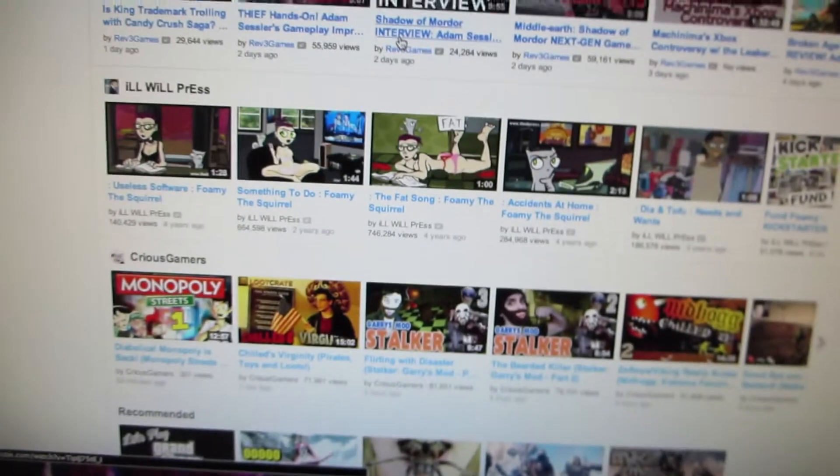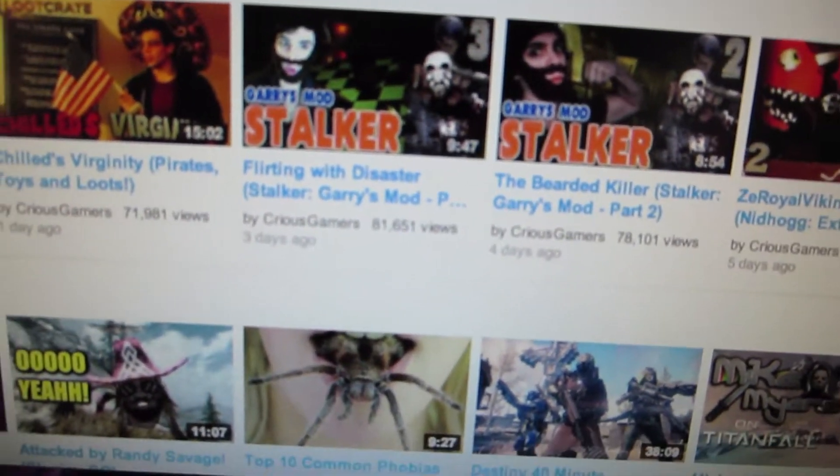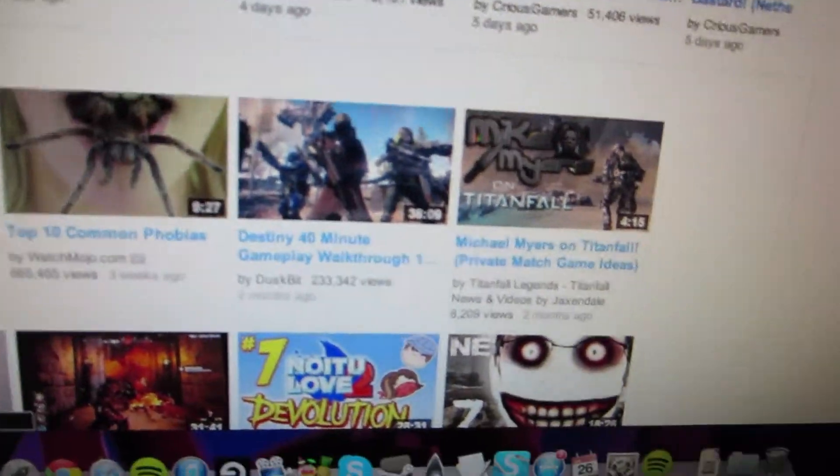I'm sitting here scrolling through YouTube and I'm scrolling and scrolling, and all of a sudden I see a spider. Oh my god, it's a spider. Ew, spider. And then all of a sudden I see that — I literally pooped myself. Okay, not literally — I figuratively pooped myself.